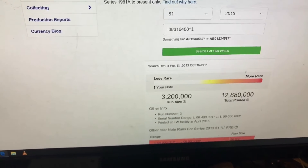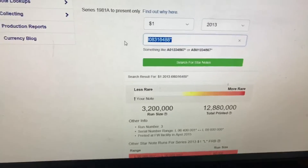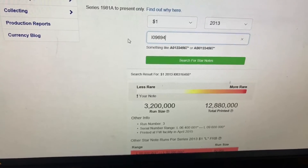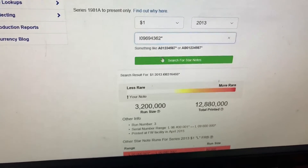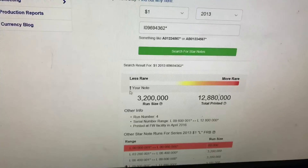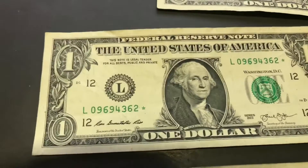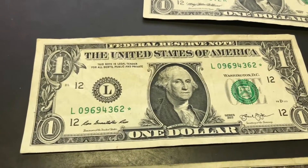Let's look up this other one — L09694362 star. Same thing — less rare, but still a star note. I'll go ahead and show it to you guys. Definitely a keeper. I'll put these in protective sleeves and add them to my collection.